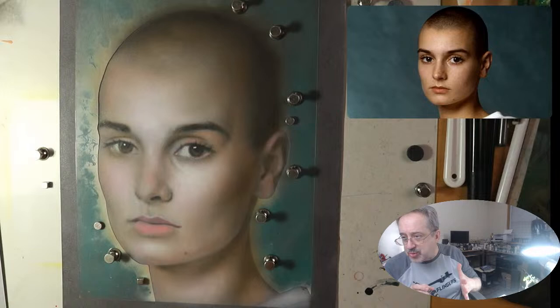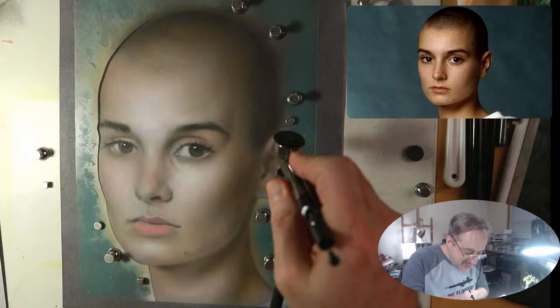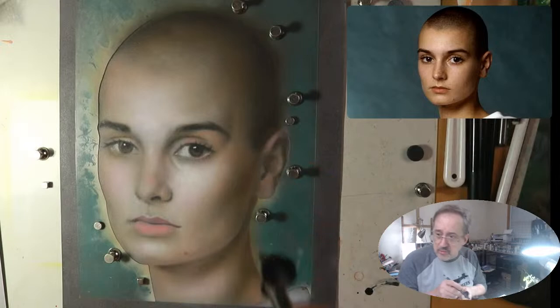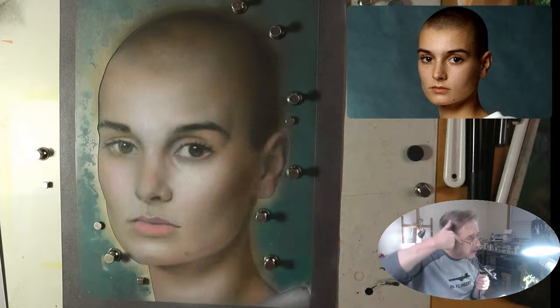Colette says make sure everyone hits that like button — thank you. As I'm working here, Sinead or anyone you're painting, there is a hairline on the top of our heads but also a hairline from the sideburns, and that's what I'm working on right now — I have to make sure I get that correctly. I'm pumping that trigger as I'm working, looking at the space between her eyebrow and the sideburn.